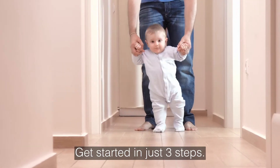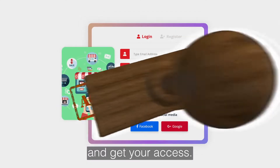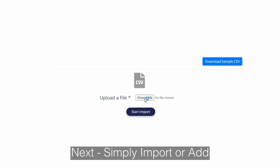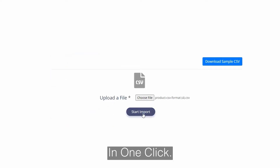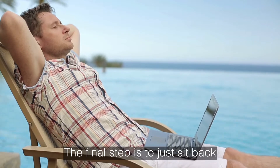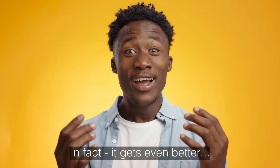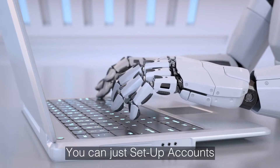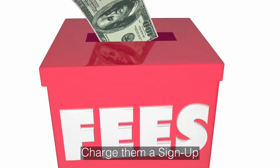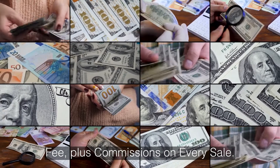Get started in just three steps. Just click the buy button below and get your access. Then simply import or add an entire store or products in one click. The final step is to just sit back and watch the profits roll in. It gets even better — you can set up accounts for other vendors and charge them a sign-up fee plus commissions on every sale.